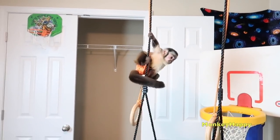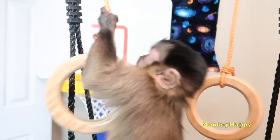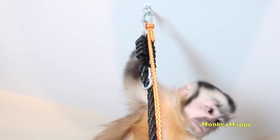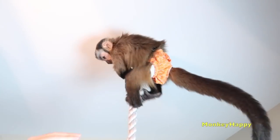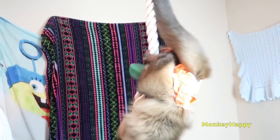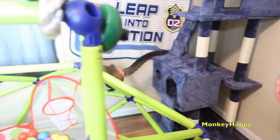Go, Happy. Way to go, Happy. He touched the ring. Nice, Happy. Go, Boo. There goes Happy.